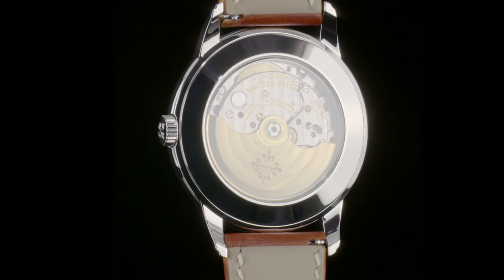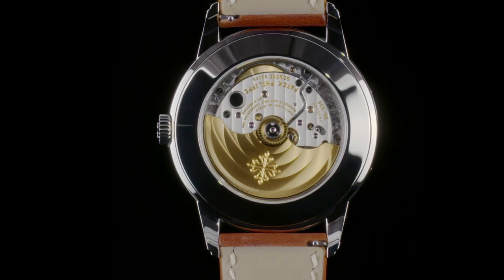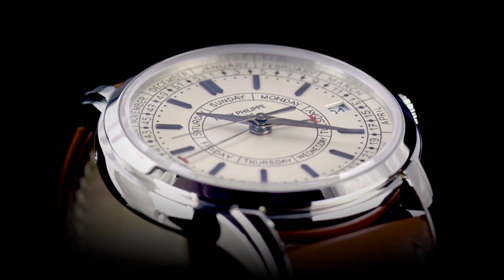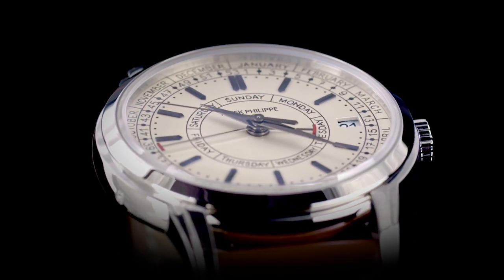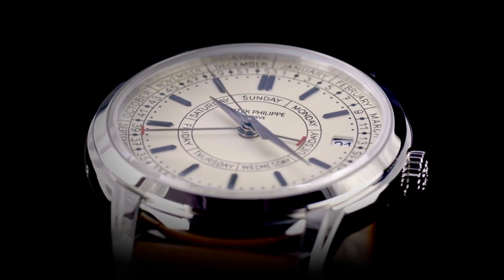A fresh calendar mechanism that Patek Philippe has added to its extensive calendar advantages. When we think of calendars, we generally think date, month, year. But calendars are only ways to organize our routines into useful blocks of time that serve our requirements for particular purposes.